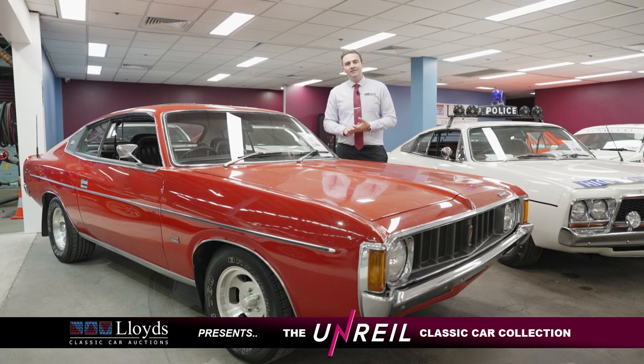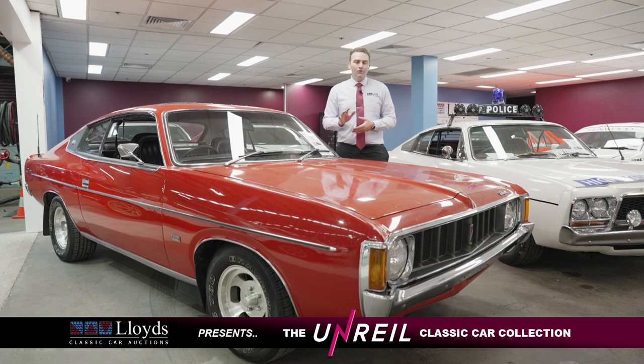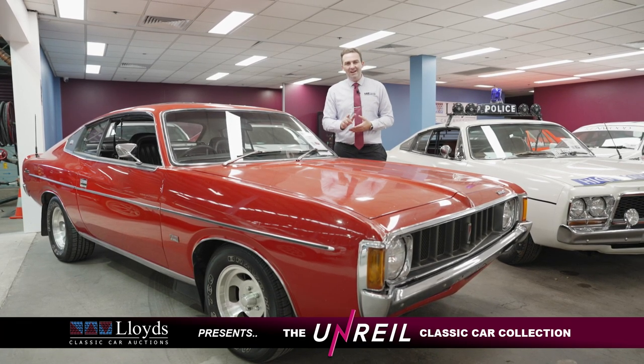G'day guys, Anthony from Lloyd's Classic Car Options here, and today I'm presenting to you this 1973 Chrysler VJ Valiant Charger E55.